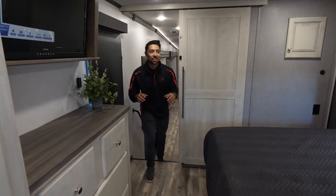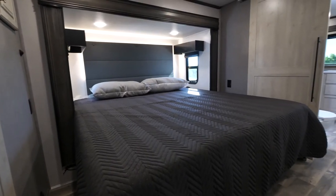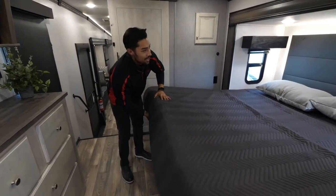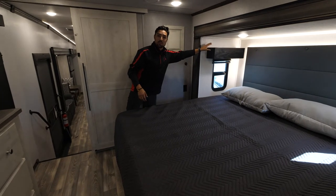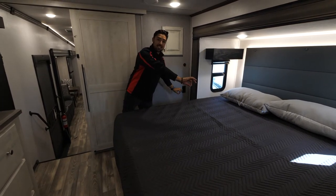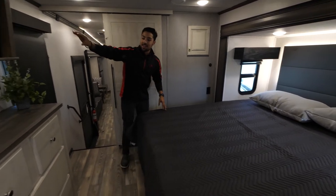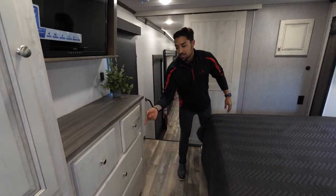Making our way up the stairs into our spacious master bedroom with a full-size king bed with storage underneath. We also have a windowsill slash shelf if you want to put your phone up there or anything like that. There are 110 outlets on both sides of the bed for CPAP users. There's a TV in here and all of the drawers in the bedroom are soft-closing just like in the kitchen.